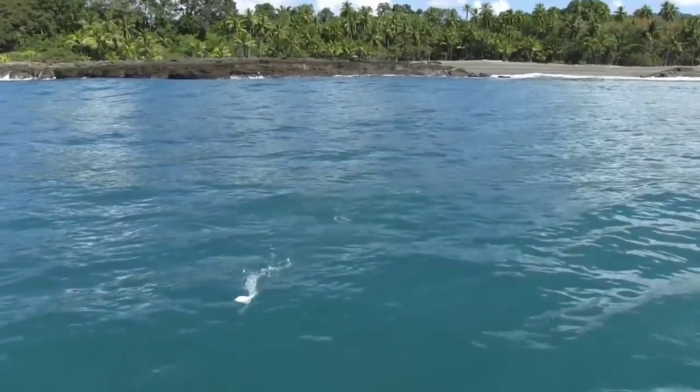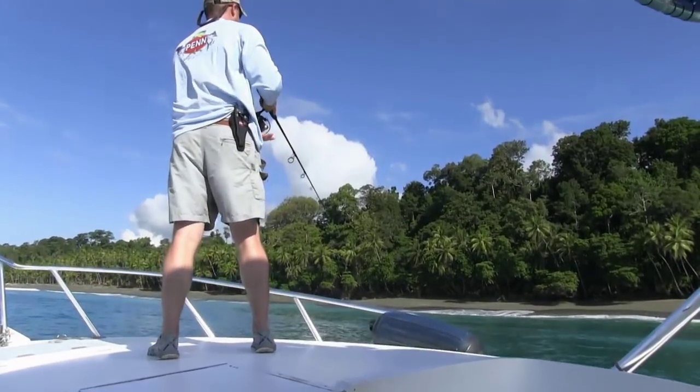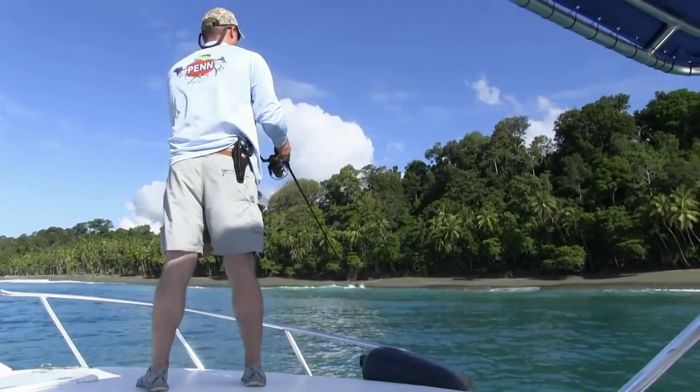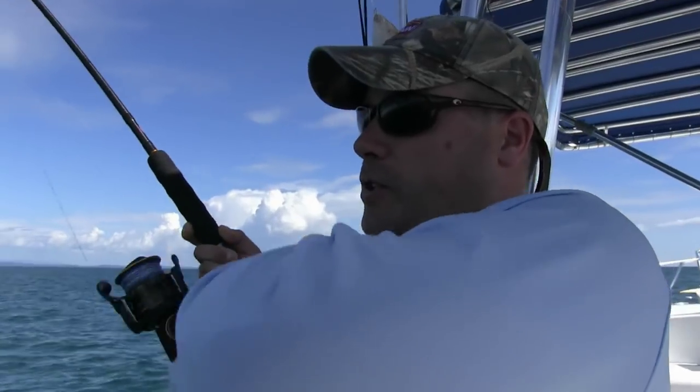We continued to work the Pacific-facing beach to no avail. Yesterday's action happened later in the tide, so we were still confident we would catch a rooster. Then the lunch bell rang, and Mike Rice was hooked up. That was about the weirdest bite I've seen in a while, but it's a rooster.